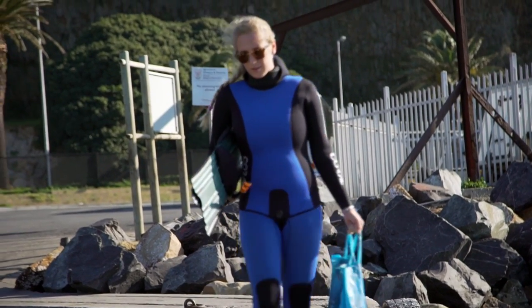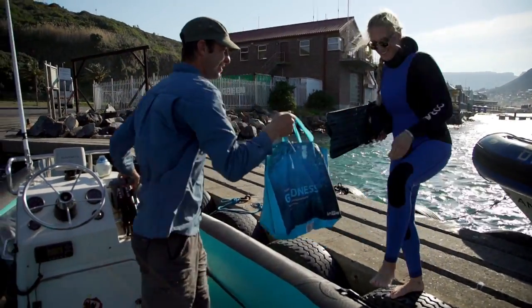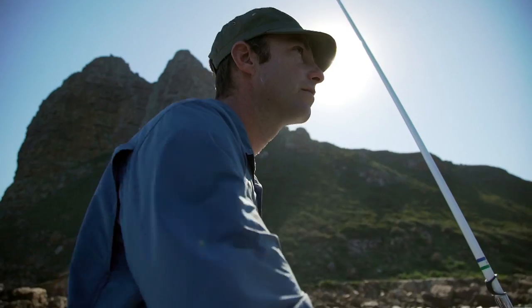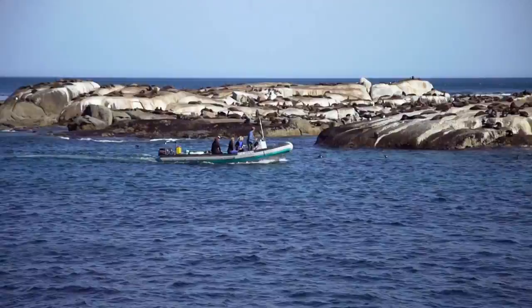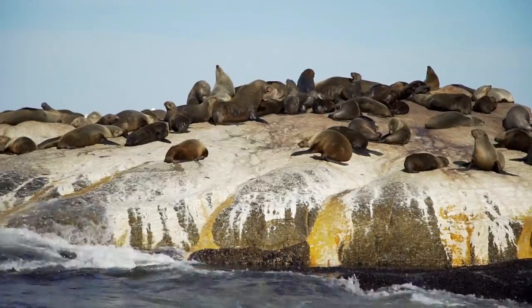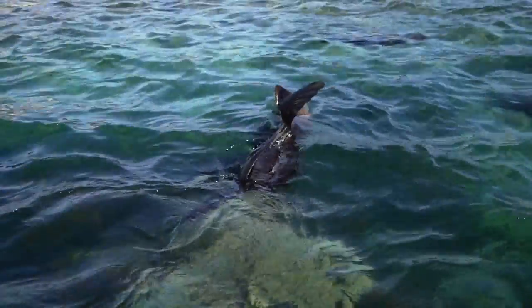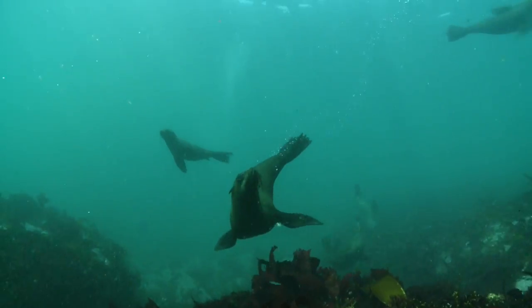Dana hopes to find that answer today, as she heads out with marine scientist Steve Benjamin. It's easy to see why Hoyt Bay is popular with Cape fur seals and tourists. Seals love playing in its sheltered water, tourists love seeing its playful seals.